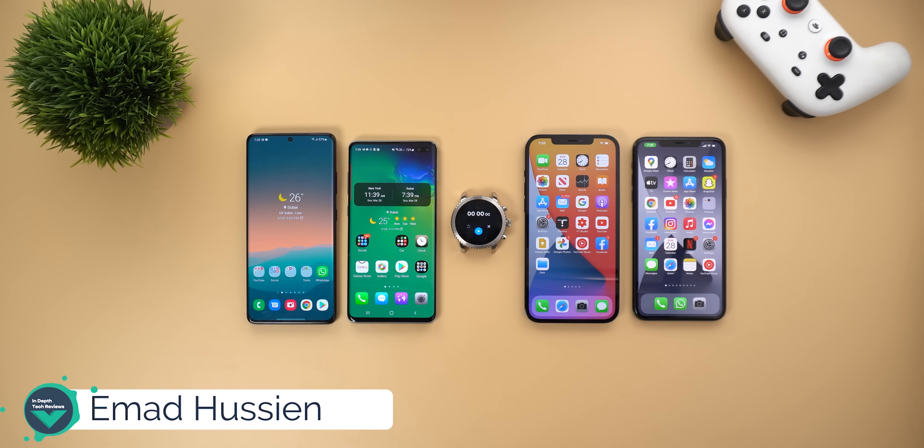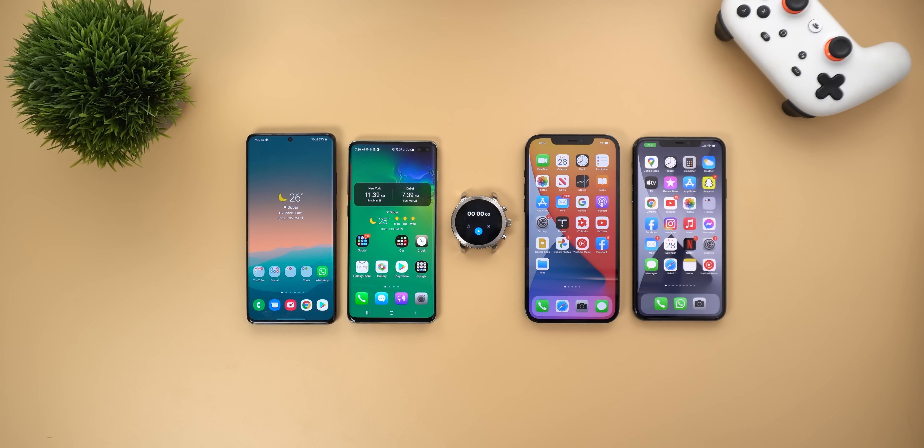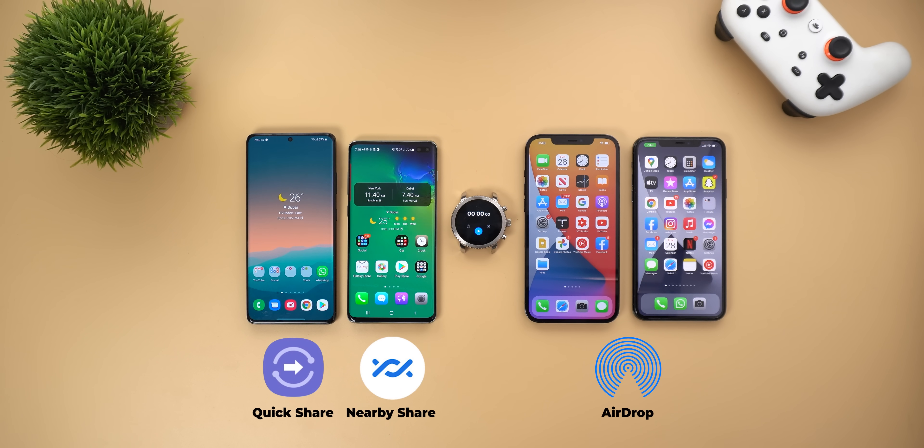Welcome back YouTube, I have Ahmed again from In-Depth Tech Reviews and in today's video I'm gonna do a speed test between Apple's AirDrop, Samsung's Quick Share and Google's Nearby Share. Those are the native features to transfer data between different phones, so it's worth checking which one of them is faster.